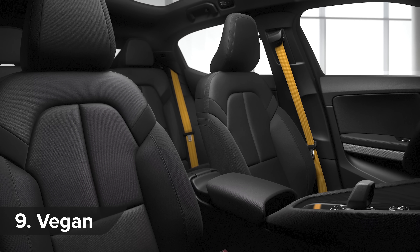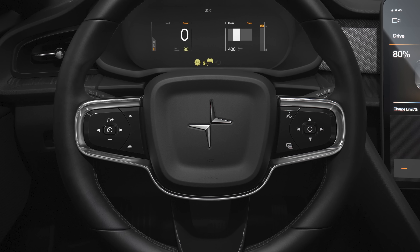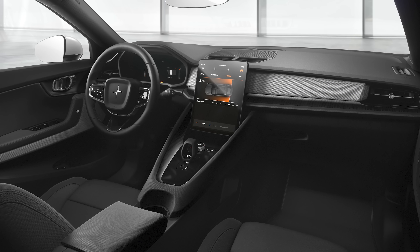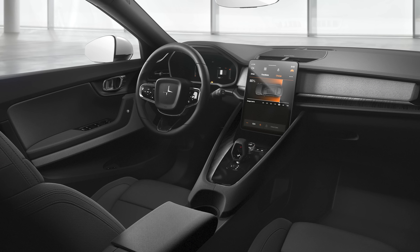You won't find any dead animal skin inside the Polestar, as it's completely vegan. According to the official press release, Polestar says: "We've designed a standard vegan interior that will appeal to the forward-thinking audience who will subscribe to the Polestar 2." Right on.